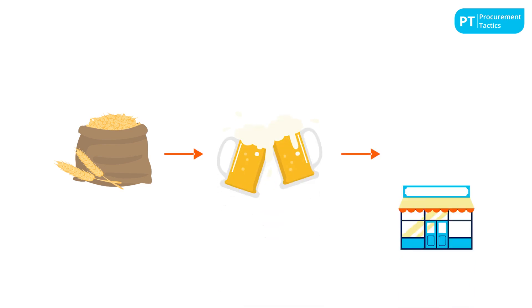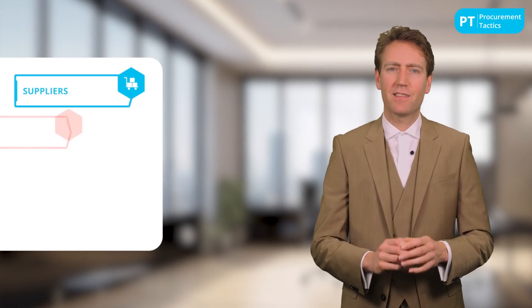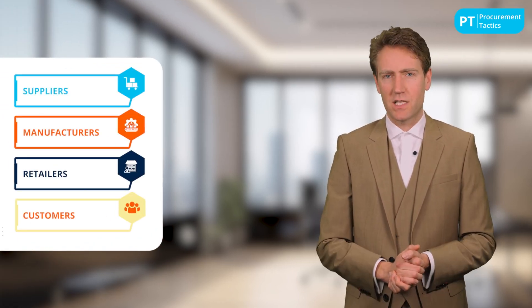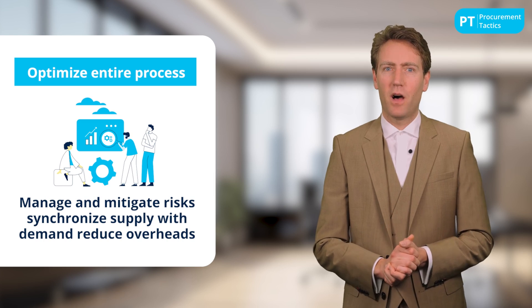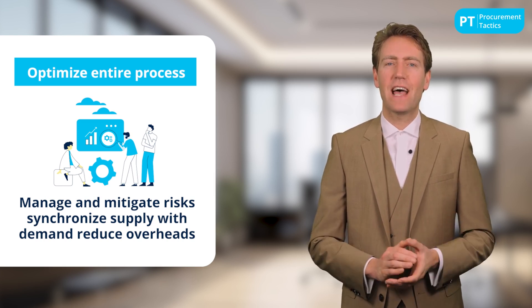In contrast to the value chain, the supply chain is the network that involves the production flow of goods from raw materials to the final product in the hands of the consumer. It is an interconnected web of entities including suppliers, manufacturers, retailers, and ultimately customers. The supply chain's primary focus is on the logistical aspects of production such as transportation, warehousing, and inventory management, aiming to optimize the entire process to ensure products are moved in the most efficient, cost-effective manner.